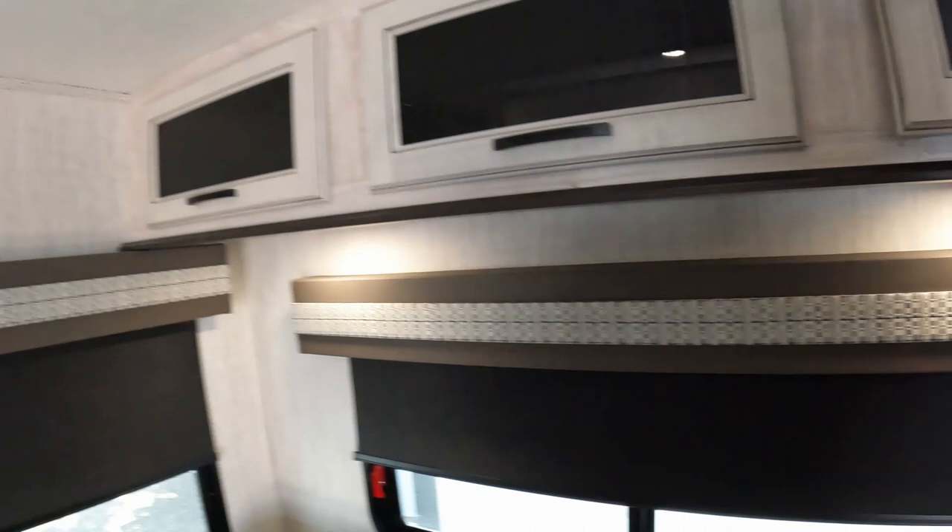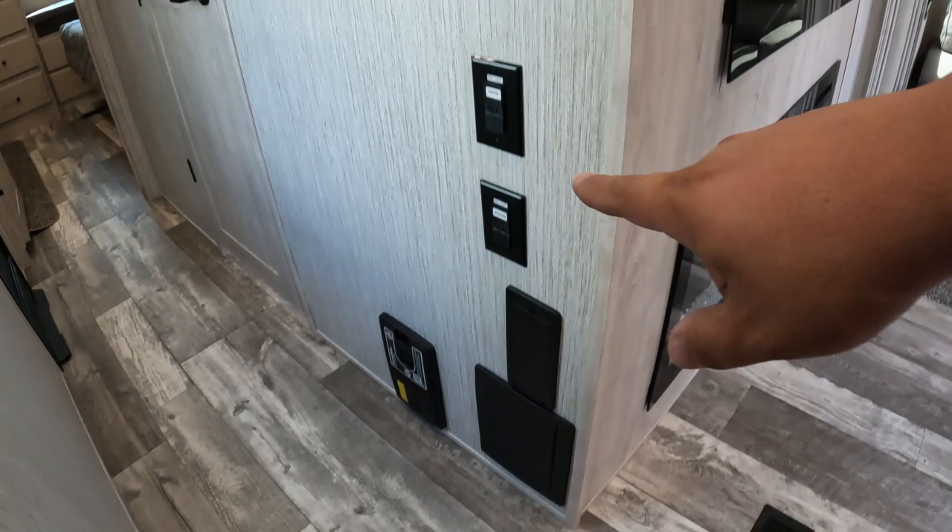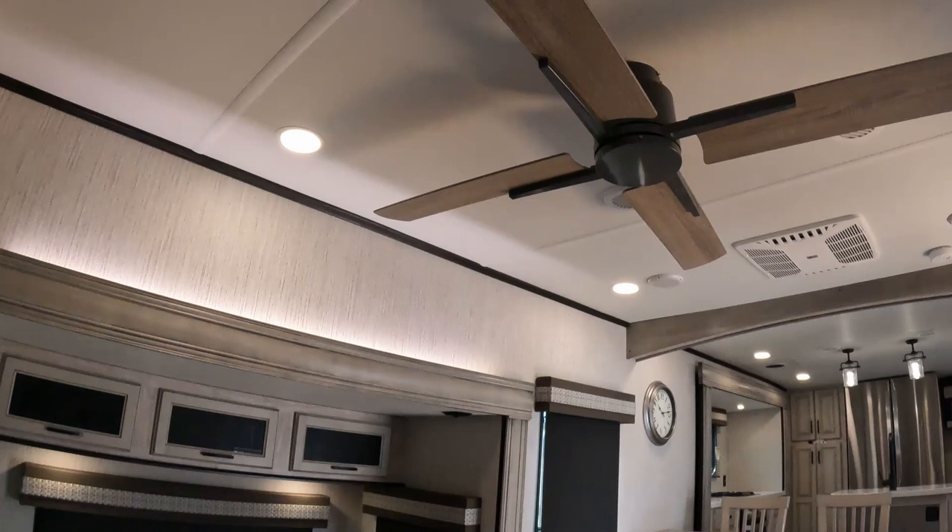Coming down the hallway, you have your central vac system right here, fuse panel, washer and dryer. These are going to be your fuses — so if they blow, you can control them right there. Your ceiling fan in this RV is phenomenal looking — it looks like it comes straight out of a house, and not just a regular house, a very nice house. I like the blades contrasting with the actual arm. I think it looks fantastic.